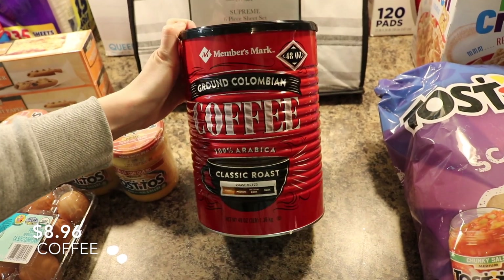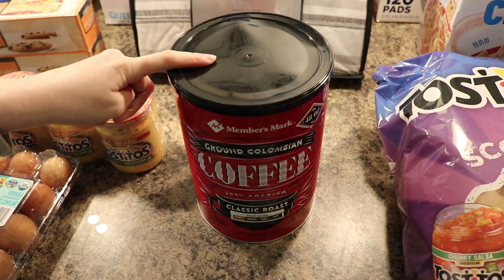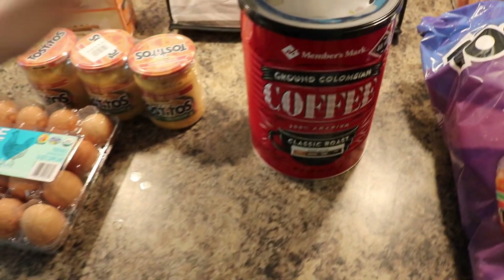I've been really enjoying cheese dip recently, so we decided to buy that in the bigger Sam's Club sizes. The Colombian Coffee — this is what we like to drink. I've been trying to drink the half-caf, drink less caffeine, but my husband is still really enjoying this.